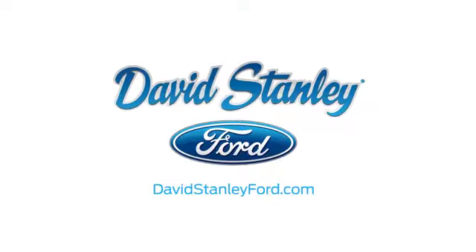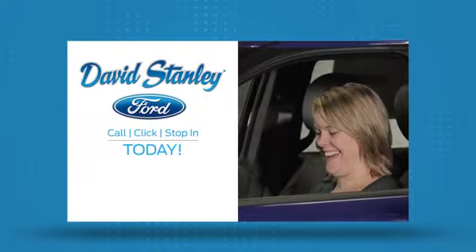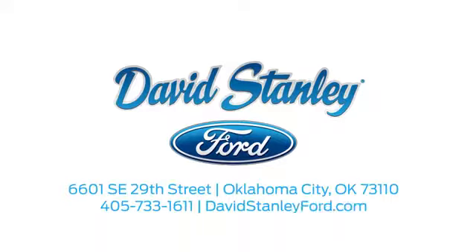David Stanley Ford proudly serves the Oklahoma City area. Call, click, or stop in today. We're conveniently located at 6601 SE 29th Street in Oklahoma City.